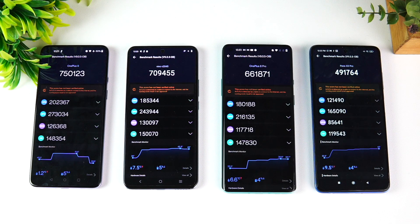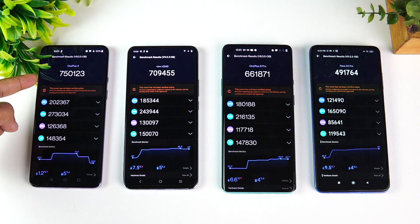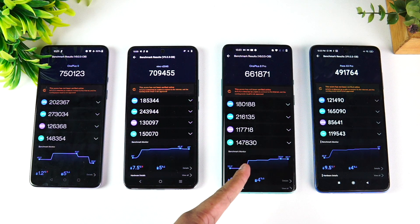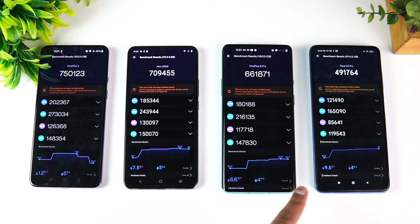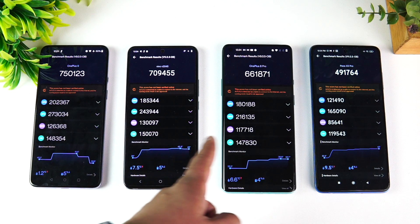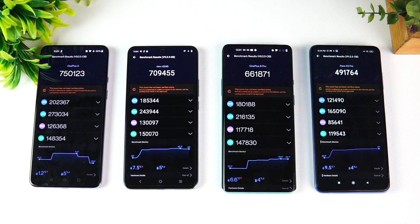Now we're done with the AnTuTu benchmark scores. You can see here: 750,123 for the OnePlus 9 with the 888; 709,455 for the 870; 661,871 for the 865; and the 860 comes in at around 491,764. You can also see the CPU score, GPU score, memory score, and UX score. The 870 and 888 aren't drastically different, although there are some differences especially in the GPU and CPU.